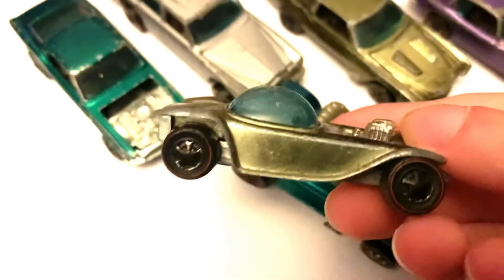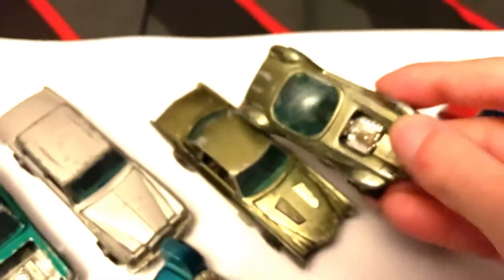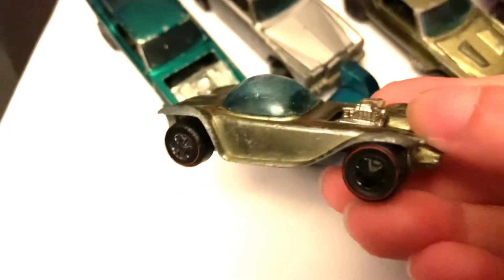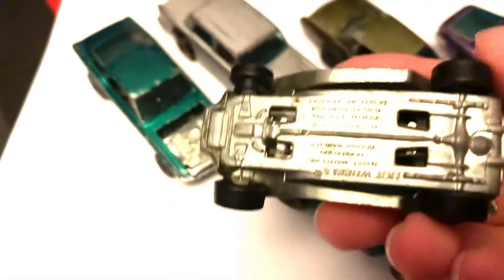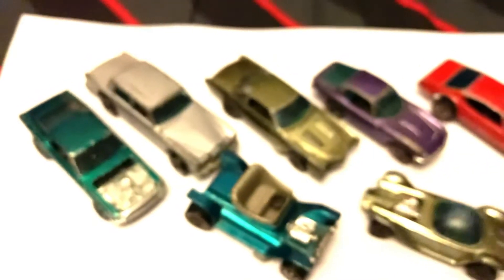And last in my Redline haul is this one here, which is the Beatnik Bandit in the same olive green colour as the Eldorado. Hong Kong as well — I think all of these cars are Hong Kong. You can tell if they've got blue glass, by the way, in case you didn't know that. This was also an original 68 model, just like the Eldorado. And so was the Hot Heap, and the Mustang, I'm pretty sure.